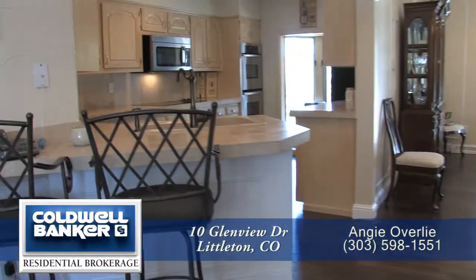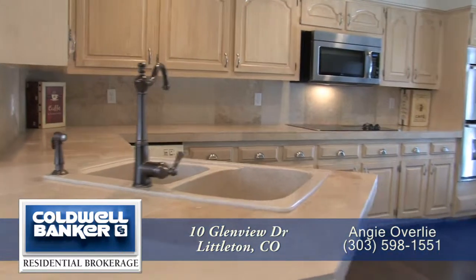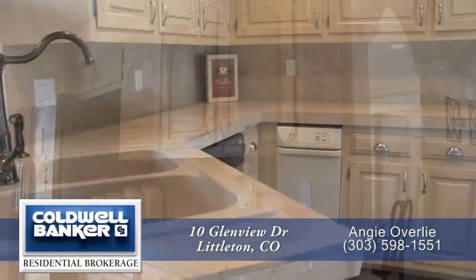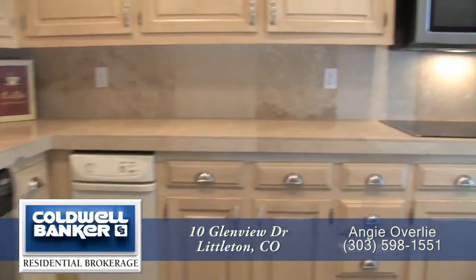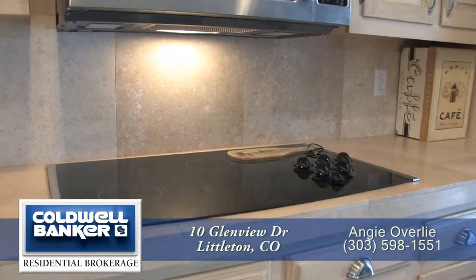Back inside and part of the great room is the chef's kitchen with a breakfast bar that seats two. You'll appreciate all the storage and the beautiful wood cabinets in this kitchen. It comes with a full complement of high-end stainless steel appliances including a four-burner glass cooktop.